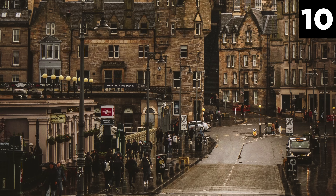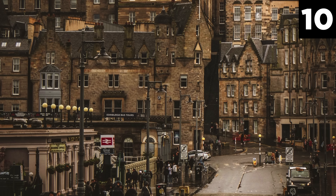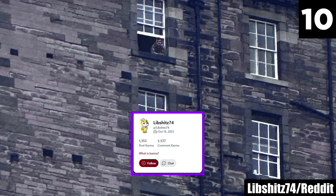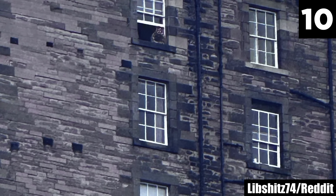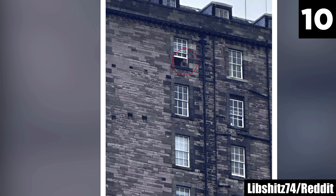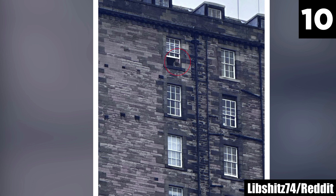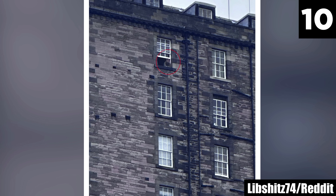Number 10: Edinburgh Castle Ghost. If you know anything about Edinburgh, Scotland, you know it's ridiculously haunted — particularly its famous castle on the hill. Redditor LibsHits74 shares this photo of Edinburgh Castle, captured from below. The figure hanging out the window looks somehow off; to some in the comments, it doesn't look like a living being. Redditor OldButterscotch8856 suggests 'a ghost on a smoke brink,' but to others, it looks like a normal dude.